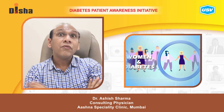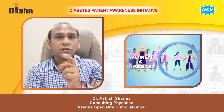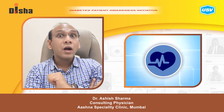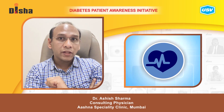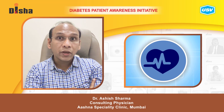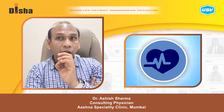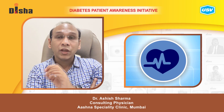How does diabetes affect females? This is very important. In diabetics, a female patient is four times more likely to develop heart disease compared to males. If a diabetic female develops heart disease, it can lead to more severe complications compared to their male counterparts. That is why identifying and treating heart disease in a diabetic female is very important.